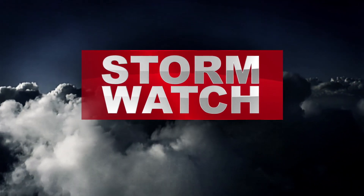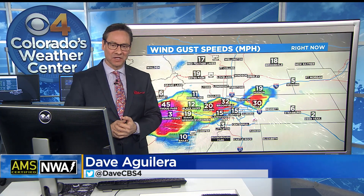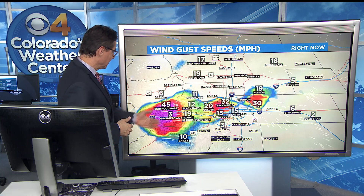We are on Stormwatch tonight and our Dave Aguilera is tracking the latest round of snow headed our way. Interesting setup coming our way over the next couple of days here — several systems coming together to bring the change. The first one was a cold front that came through today and chilled us down into the 40s.